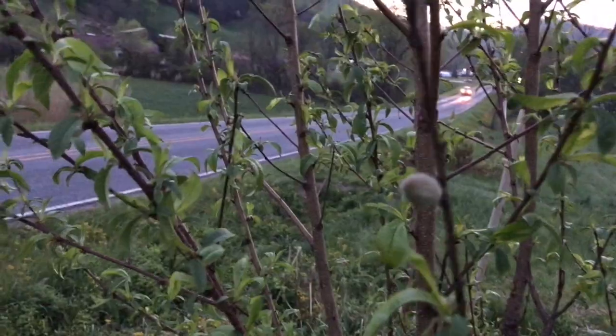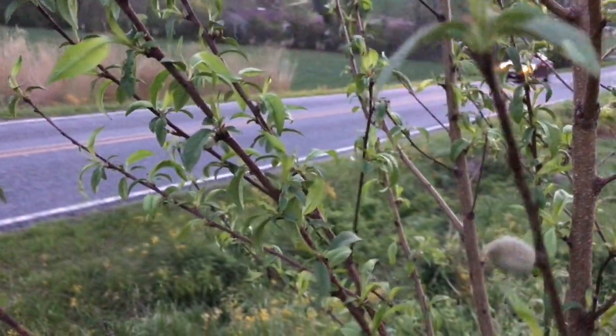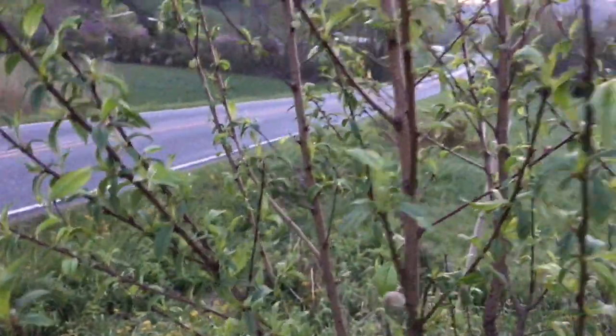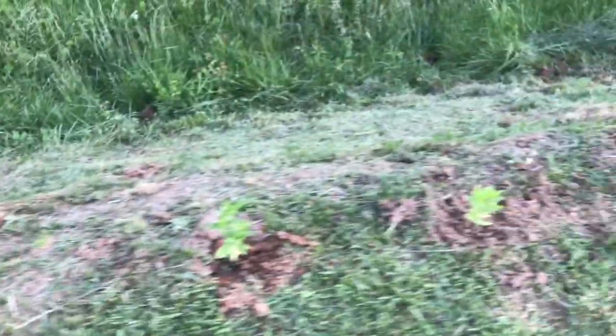Wow, look at how big this baby peach is! More zinnias here, and here's another marigold and hot pepper — just random things we planted in the berm.